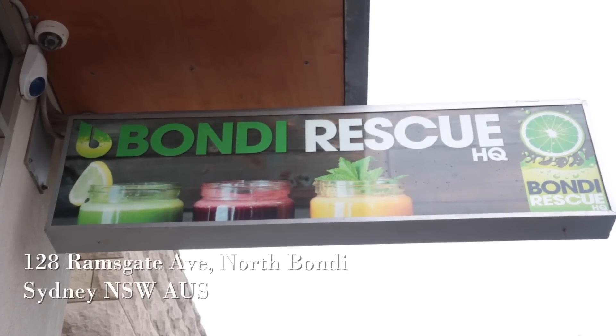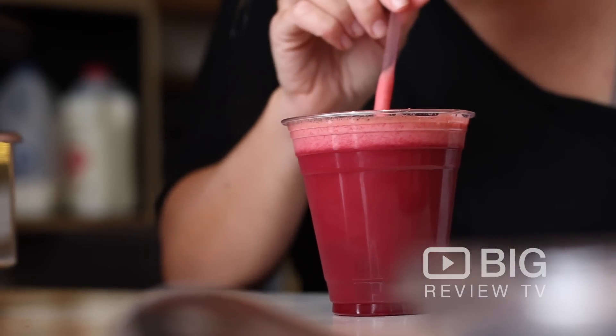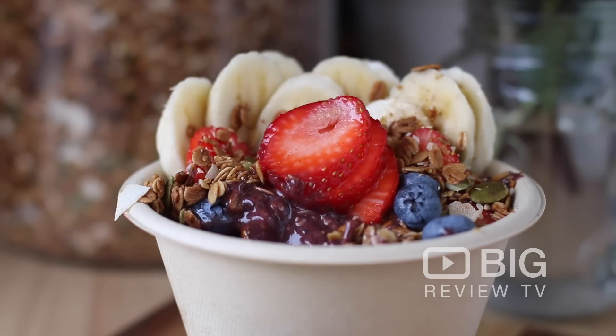G'day everybody, Matt here and today we're checking out Bondi Rescue HQ, a great health bar up the north end of Bondi Beach. So let's go inside, try some great juices, some smoothies, an acai bowl — and the coffee ain't too bad either.